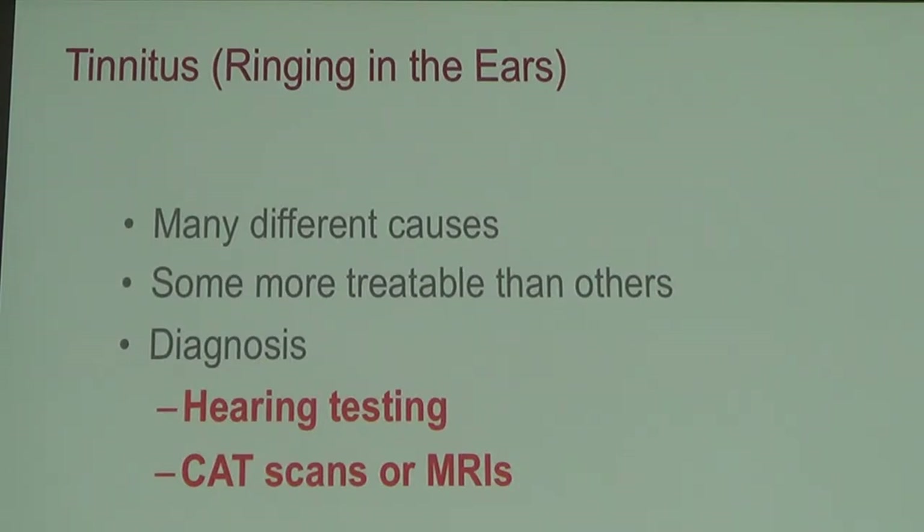If you come in with tinnitus, we're definitely going to ask for a hearing test. CAT scans and MRIs are most often not recommended for tinnitus unless there's an underlying red flag on your exam or hearing test. In the majority of cases, we will not be getting a CAT scan or MRI just for tinnitus.